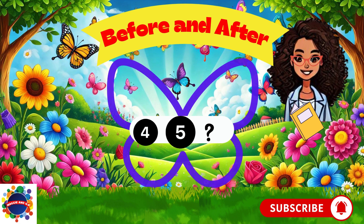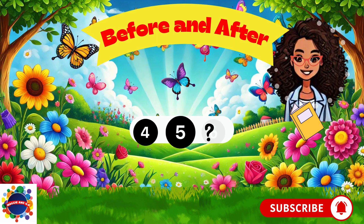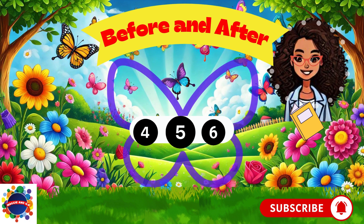What comes after five? Think, think, think. Number six. Yay. Six comes after five. Great job. Let's try again.